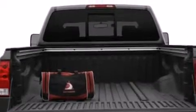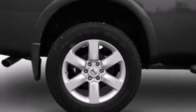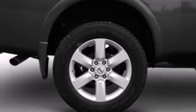Its top features include a double wishbone independent front suspension, 18-inch wheels, and traction control and stability control systems.